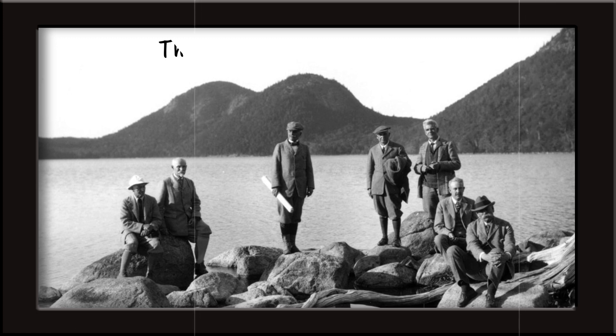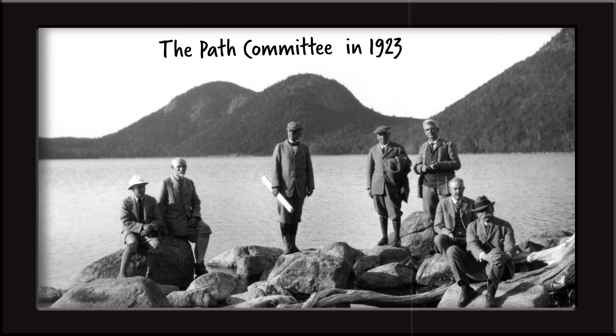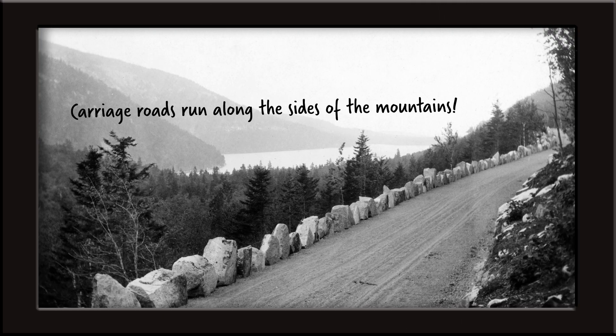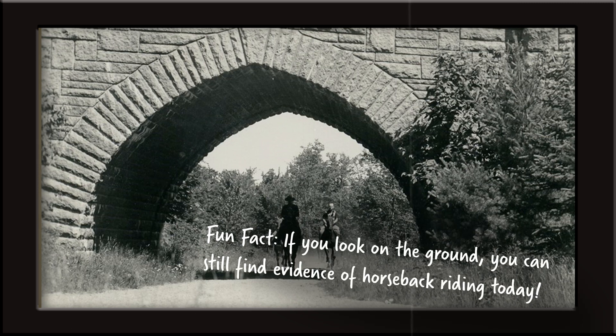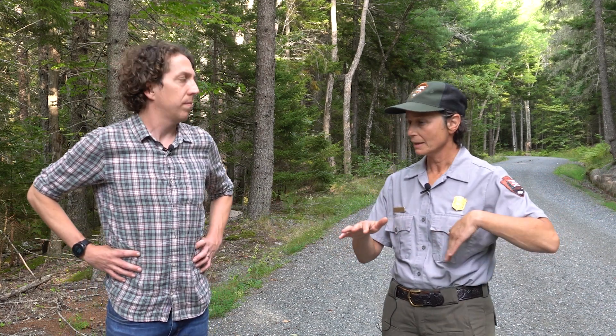How did they decide the paths the roads would go along? So they had John D. Rockefeller Jr., whose vision this was — his dream. He had his own set of engineers and road foremen who would come out and sight the route using survey techniques, figuring out what view they wanted or whether to get to the top of a mountain or go around it. These roads are built mostly on the sides of mountains and, in cases like here near Eagle Lake, they go around the lake.